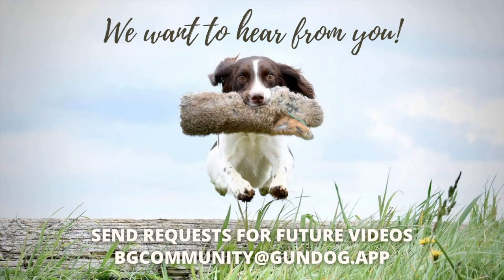We want you and your dog to get the most out of the Gundog app. If you have any questions or want us to cover anything in more depth, email us at vgcommunity@gundog.app.